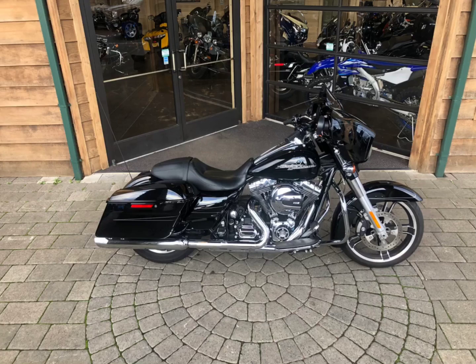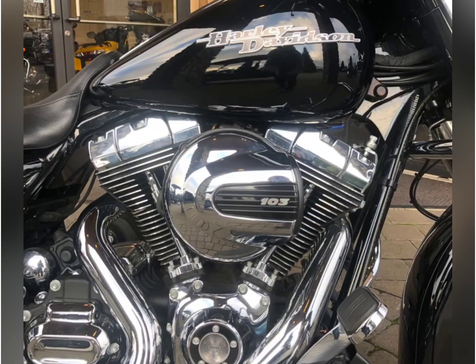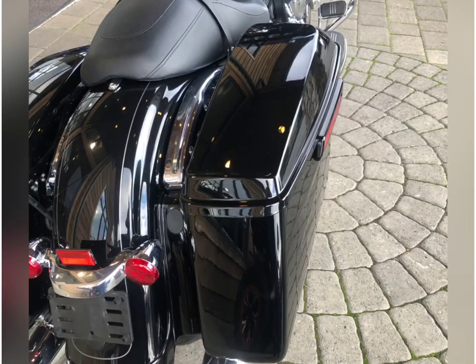A 2016 Harley-Davidson Street Glide Special in vivid black, 103 cubic inch Twin Cam, 1690 cc's rubber mounted engine, six gallon fuel tank, easy open saddlebags that can be locked.